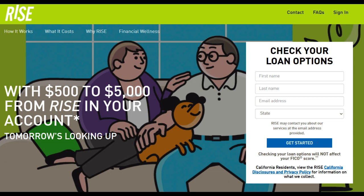Rise Credit Loan is a financial service that offers installment loans to individuals in need of short-term financial assistance. As with any lending service, there are both positive aspects and potential drawbacks to consider. In this comprehensive review, we will explore the key features to help you determine if Rise Credit Loan is the right choice for your financial needs.